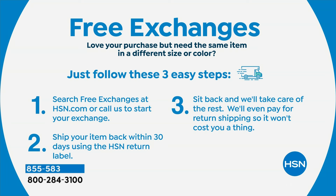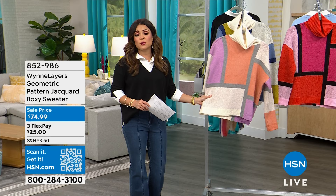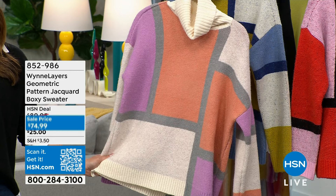If you need a different color or different size, go to HSN.com, search free exchanges — all the info is there. We even pay for the return shipping, so it legitimately won't cost you a thing. When we say free, we mean it. Enjoy shopping with a little peace of mind, knowing you can always exchange something if you need to. We're going to move on and talk about this beautiful sweater. When we launched this a couple weeks ago it flew out of here — even at full price it is worth every single penny. Today it's marked down to $74.99.